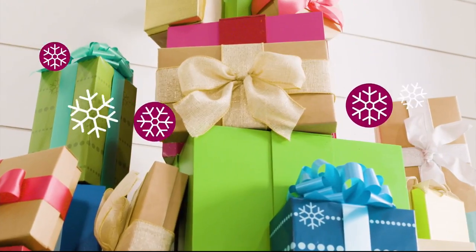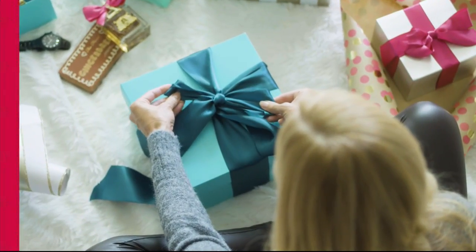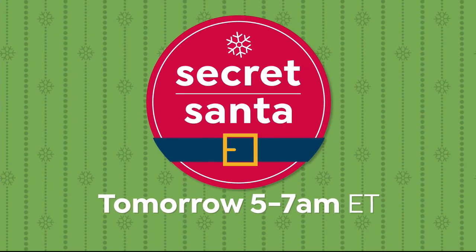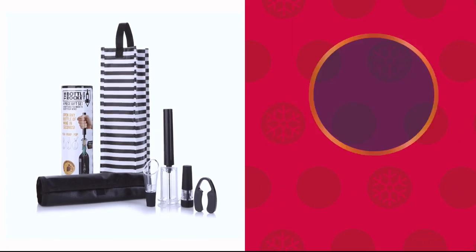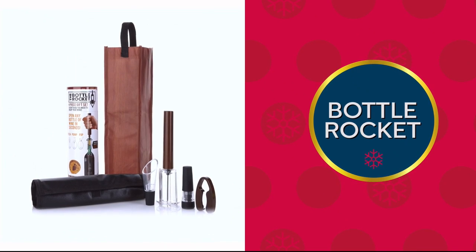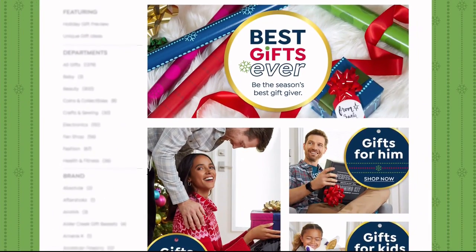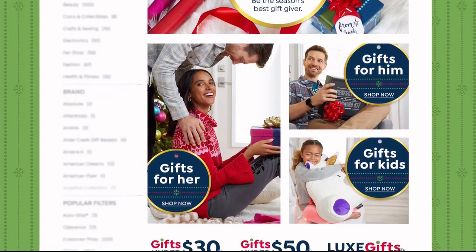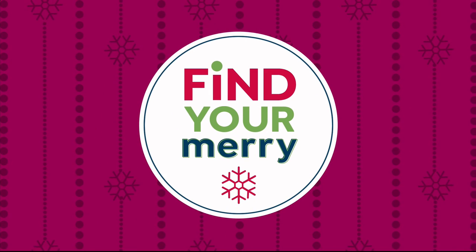Here's your merry update for today. Calling all early birds — start crossing off your gift list during our Secret Santa show tomorrow from 5 to 7 a.m. Eastern. We also have gifts for the best gift givers, like our Bottle Rocket four-piece gift set with wine bag, available in unique patterns and colors. Don't forget to go to our gift store on HSN.com. Shop now and return any item through January 31st, 2019.